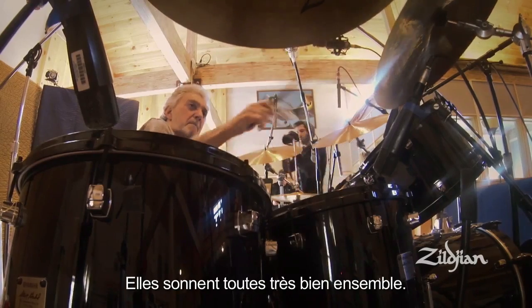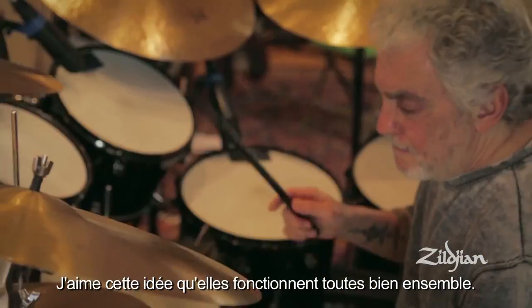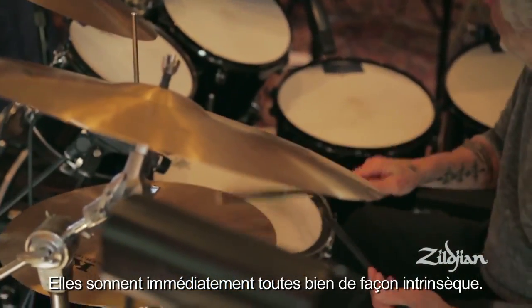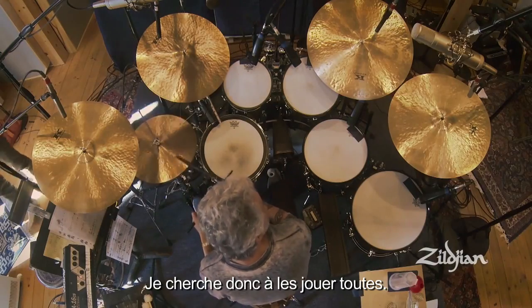They all sounded good together. It wasn't any one particular — I like the idea of how they all work together. They all feel good just right now on their own, and I'm looking forward to playing them more.